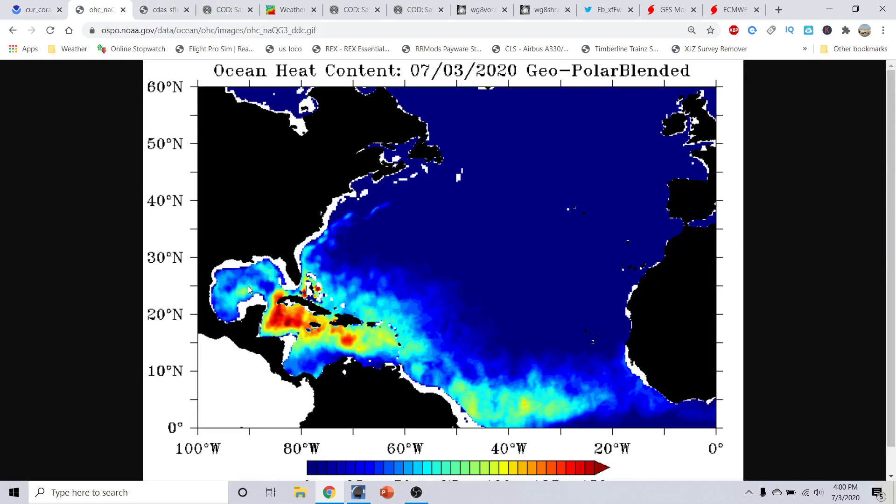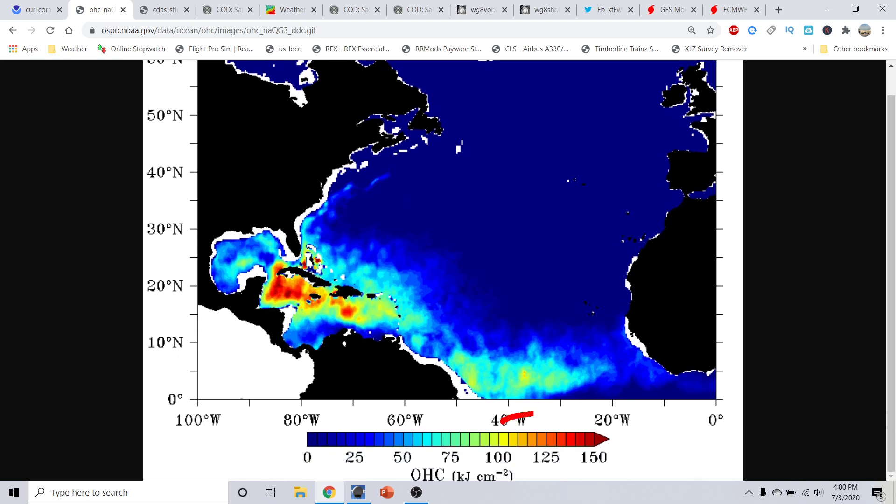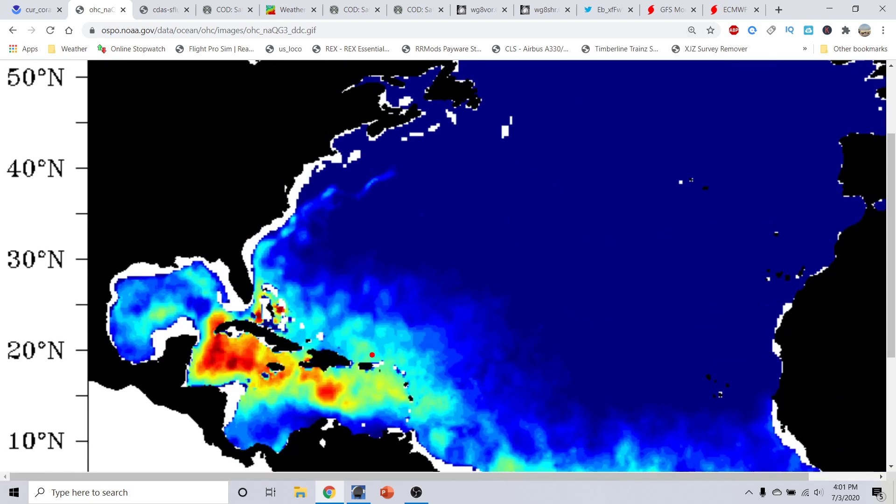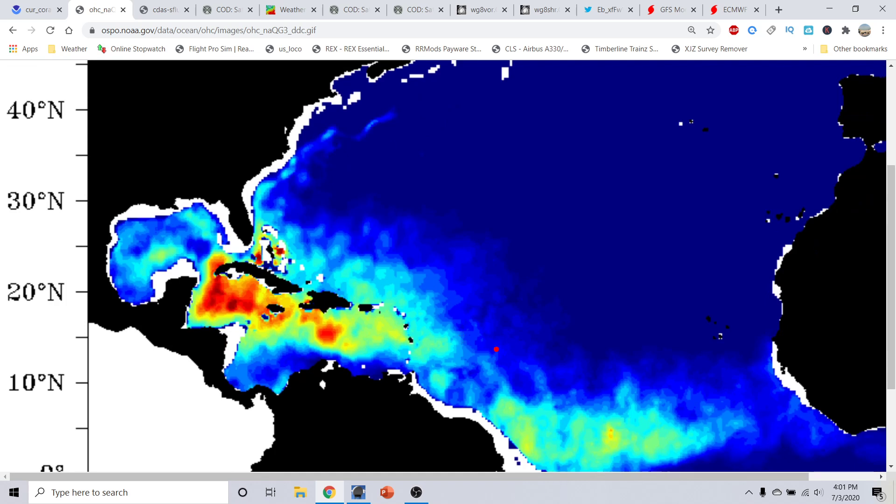Taking a look at upper ocean heat content temperatures — this is basically looking at how far your 80-degree isotherm goes down into the water. Once you start getting into the reds on the scale, you're at the very high end. From the greens all the way to the reds are very significant upper ocean heat content values, which are pronouncedly showing up in the Caribbean, the Gulf of Mexico, and the Bahamas. These upper ocean heat content values are very warm and very deep down into the ocean across this area.